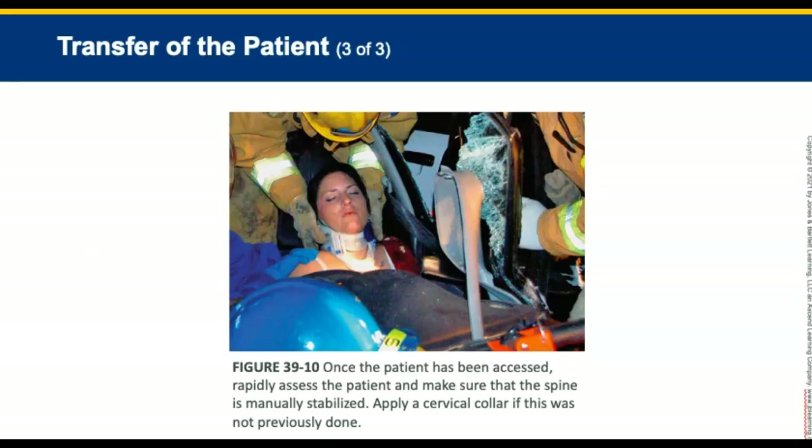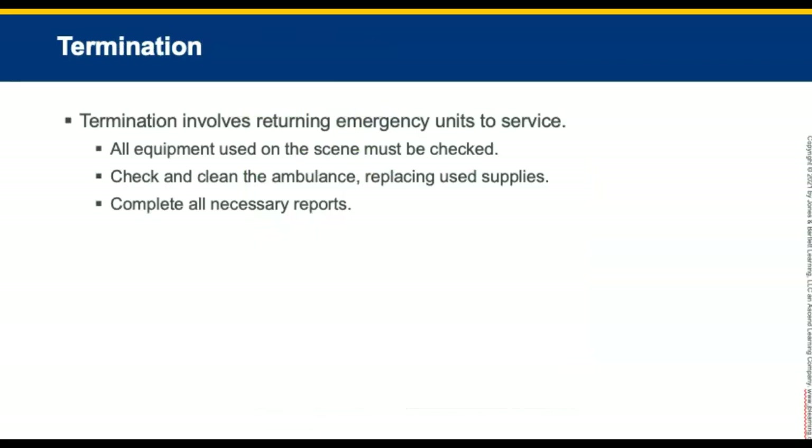Once the patient has been placed on the stretcher, continue with any additional assessment and treatment that was deferred. Rapidly reassess the patient. Stabilize the spine manually and apply a cervical collar if not done previously. Termination involves returning emergency units to service. All equipment used on scene must be checked before reloading onto the apparatus. Check and clean the ambulance thoroughly, replacing used supplies. Rescue and medical units are required to complete all necessary reports.